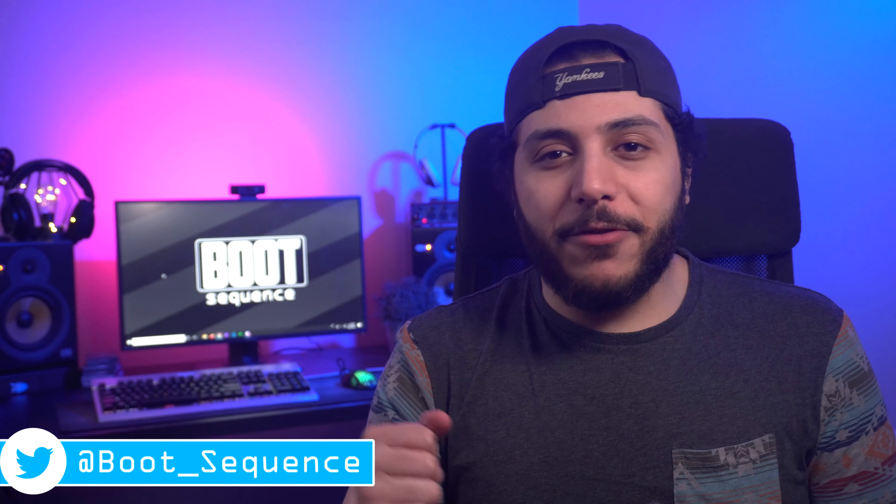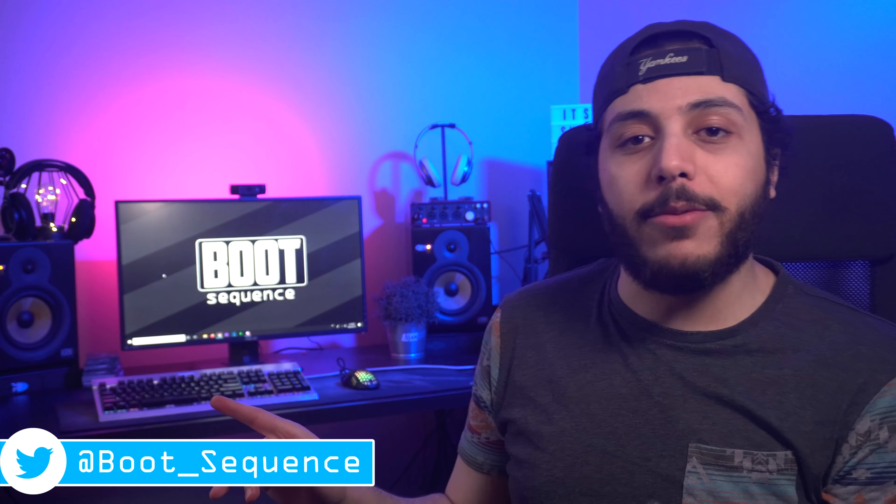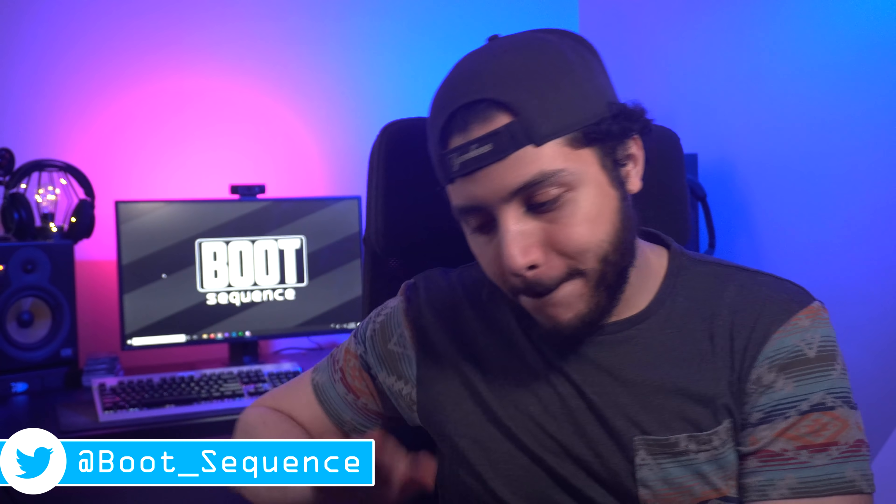Anyways guys, that is pretty much it for the news today. Hopefully you've enjoyed. As usual, leave a like if you liked it. You can click right here to see the latest video and here to subscribe to the channel. Stay frosty, my dudes, and I'll see you on the next one. Take care. Bye.